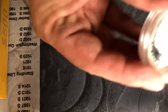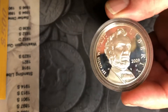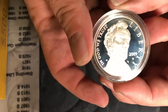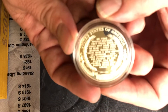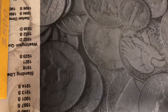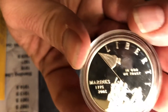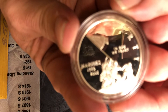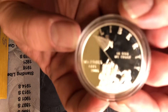I also have some fantastic commemoratives. That's right — this is the 2009 Lincoln proof. Beautiful condition on these. I have the Marines coin.